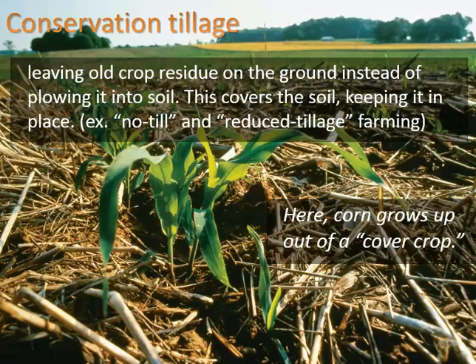Conservation tillage means you're leaving the old crop residue on the ground instead of plowing it into the soil. This covers the soil, keeping it in place. Examples include no-till and reduced tillage farming — both are examples of conservation tillage. Conservation just means you're trying to save the soil from being eroded.